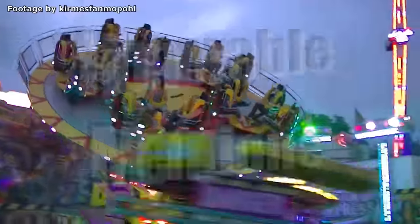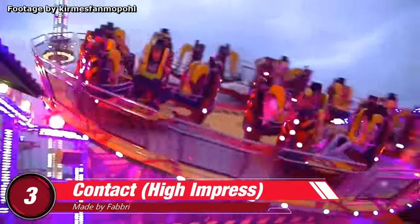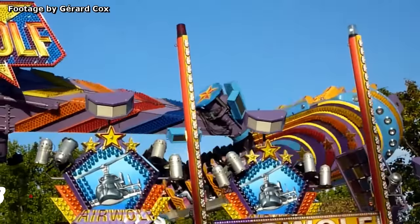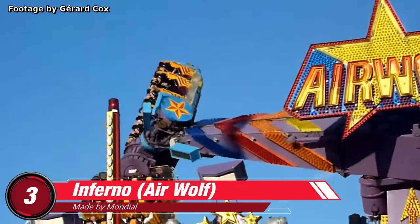Before the number 1 spot, here are a few honorable mentions: The Fabri Contact, a ride that spins in three different directions. The Technical Park Challenger, a flat ride meant to simulate space shuttle takeoff. The Mondial Inferno, a Topscan-like attraction with a gondola divided in two halves.